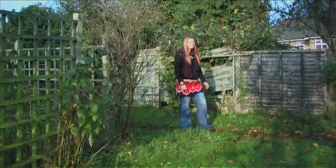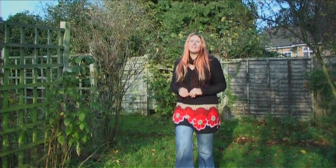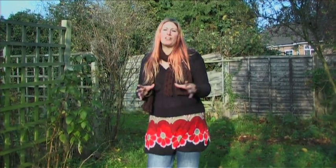A hedgehog's natural diet is all kinds of invertebrates like beetles, caterpillars and juicy slugs and worms. But it can be really helpful to put some extra food out for them. Cat and dog food is the best — it can be either wet or dry. Try to avoid fish, tripe and beef flavours; chicken and turkey is the best thing to go with.